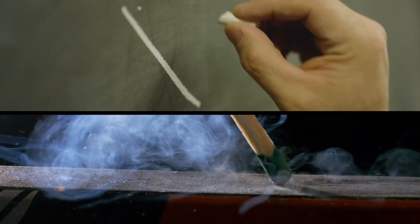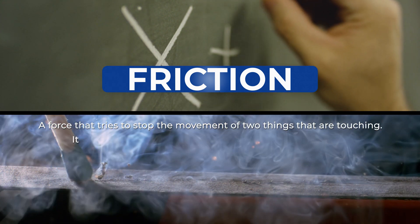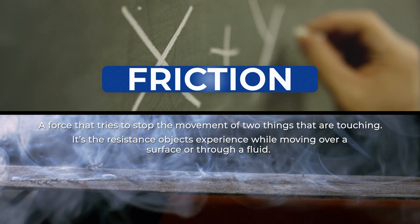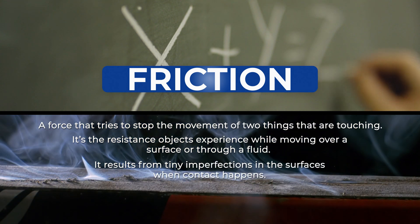Before we get to shooting stars, let's talk about friction. Friction is a force that tries to stop the movement of two things that are touching. It is the resistance objects experience while moving over a surface or through a fluid. It results from tiny imperfections to the surfaces when contact happens.